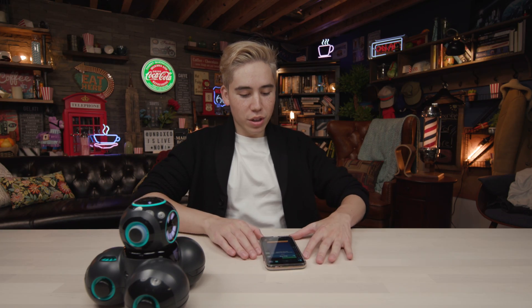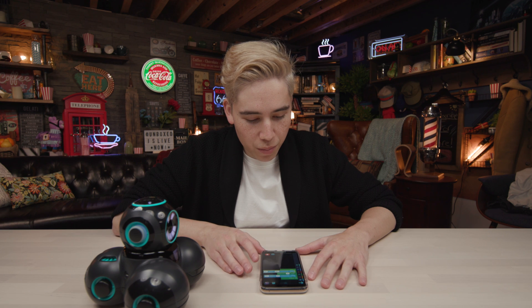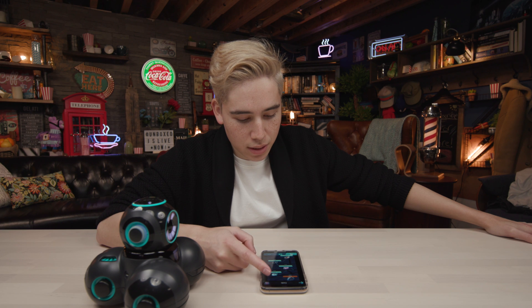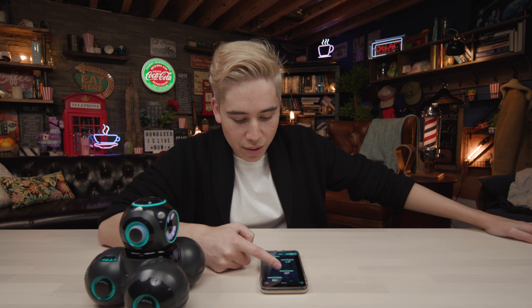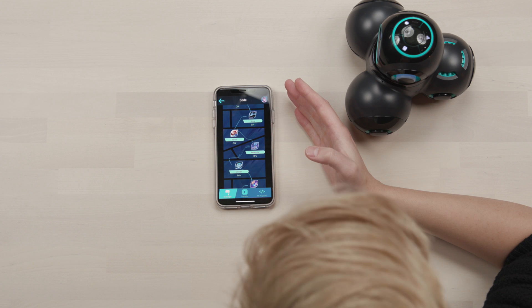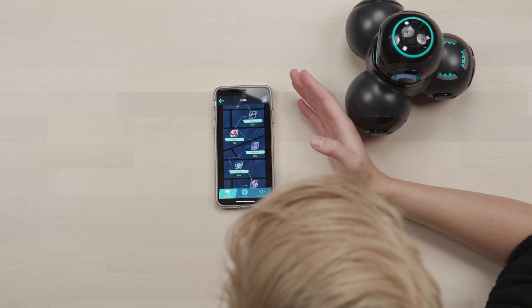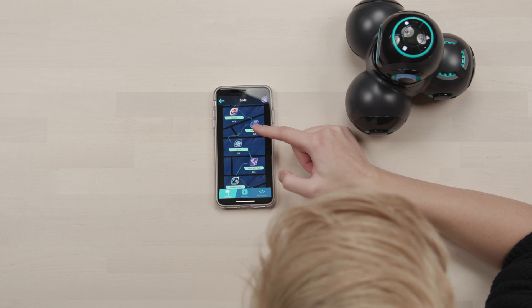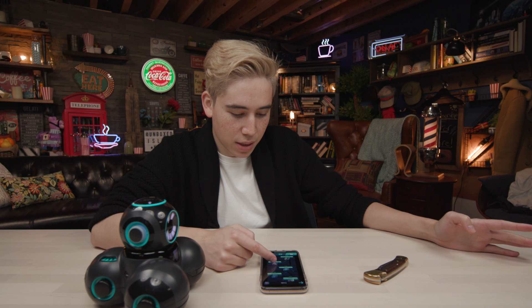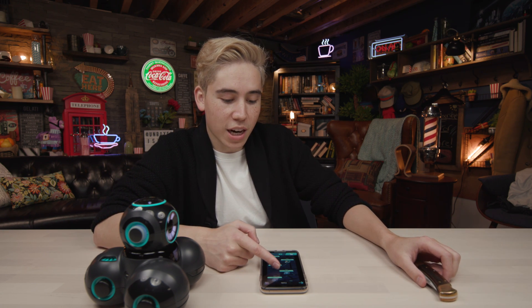Not bad! You can get pretty creative with this. It gets more advanced the further down the steps you go - this is just the beginning Move phase. Later on you can make it make sounds when it reaches a spot. With Sense, if you put an obstacle in the way it'll go around it and keep moving forward. Repeat is pretty straightforward. You can also set up obstacles and have it remember where they are - and if it hits a roadblock, it can decide whether to go left or right depending on what you input.